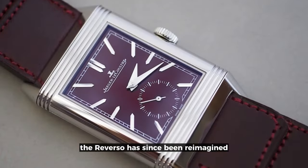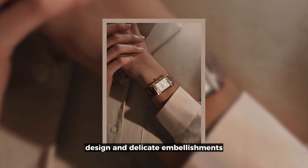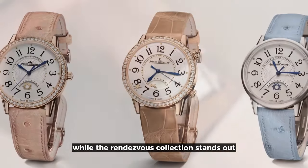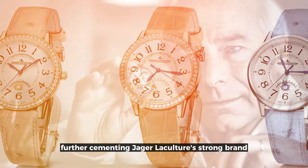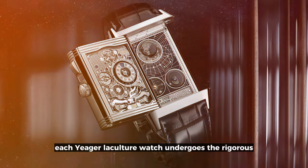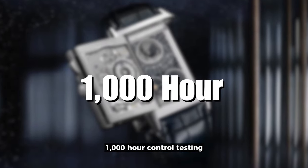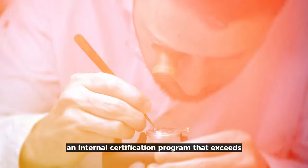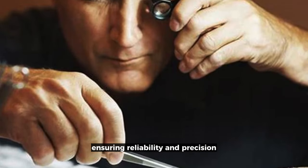The Reverso has since been reimagined specifically for women, featuring an elongated design and delicate embellishments, while the Rendezvous Collection stands out with its distinctive dial design, further cementing Jaeger-LeCoultre's strong brand identity in the luxury watch market. Each Jaeger-LeCoultre watch undergoes the rigorous 1,000-hour control testing, an internal certification program that exceeds official chronometry tests, ensuring reliability and precision.